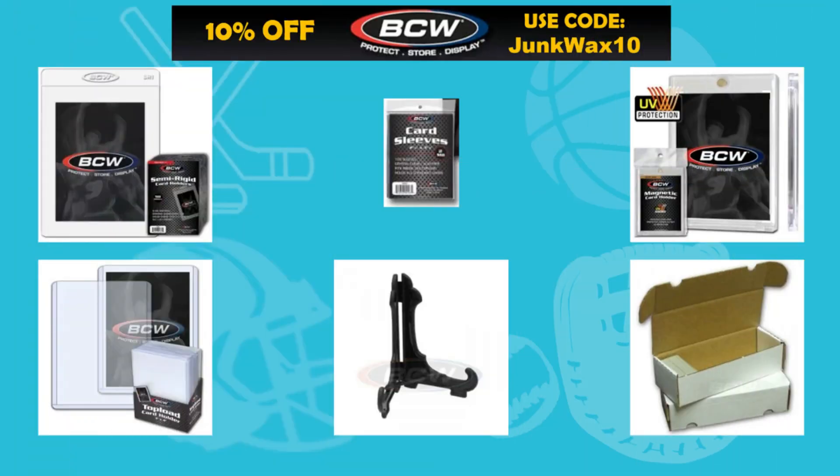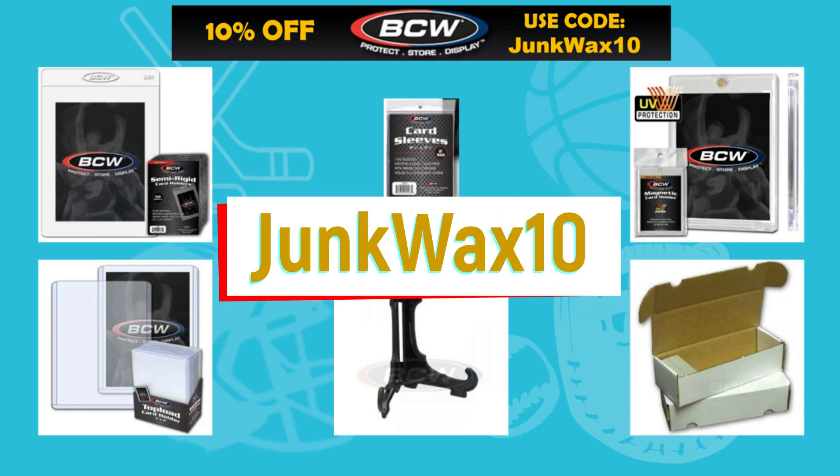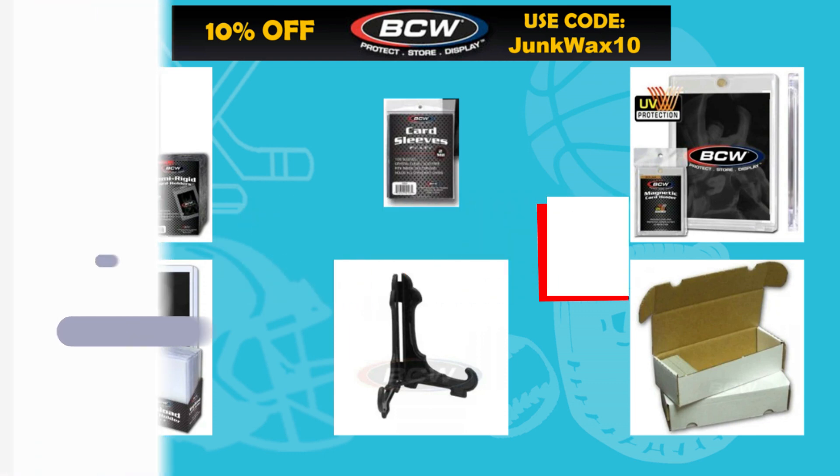Hello Junk Wax Investor community — I'm excited to announce an affiliate partnership with BCW Supplies. You'll save 10% off your next retail order of sports card supplies. Use the link in the description below and at checkout use the code JunkWax10.